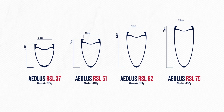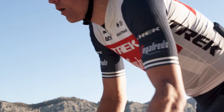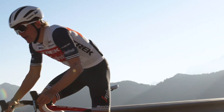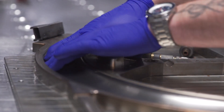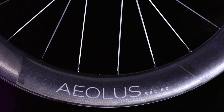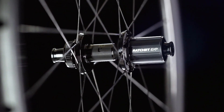The new Aeolus family isn't just an incremental improvement, it's a step change in speed. Aeolus RSL wheels are available only as tubeless-ready clinchers, raced by Trek-Segafredo and proven to be the fastest setup in the real world. OCLV carbon construction ensures the wheels are lightweight, ultra-durable, and meet the strictest quality standards, and they're laced to smooth-rolling DT Swiss 240 hubs with Ratchet EXP.